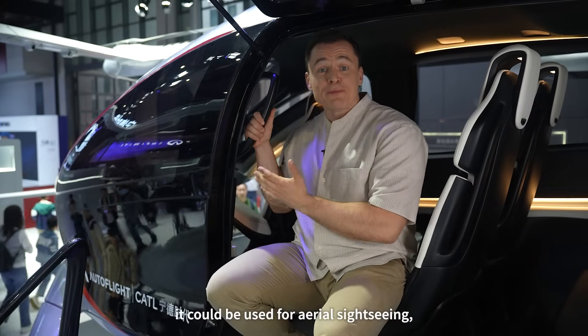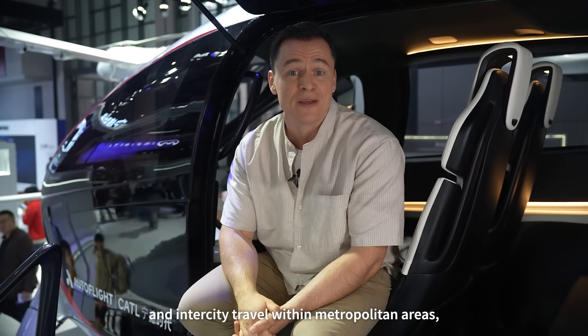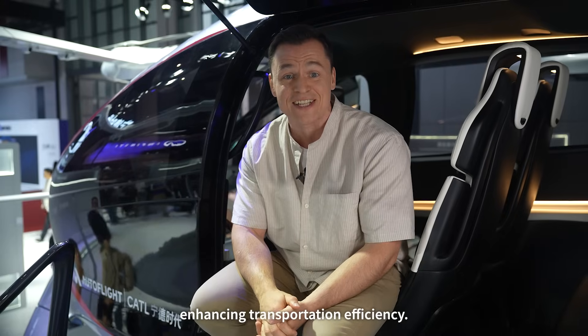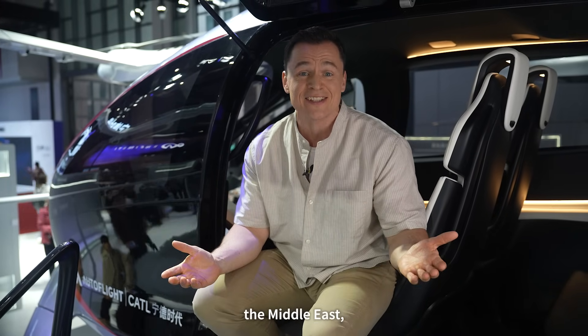In the future, this plane could be used for aerial sightseeing, urban commuting, and inner-city travel within metropolitan areas, enhancing transportation efficiency. What's more, it's already completed test flights in China, the Middle East, and Japan.